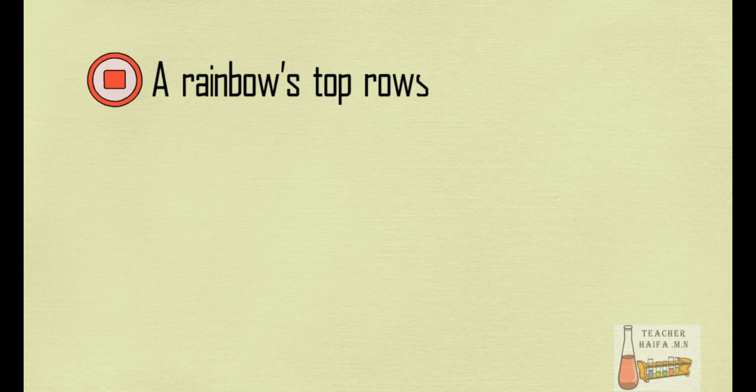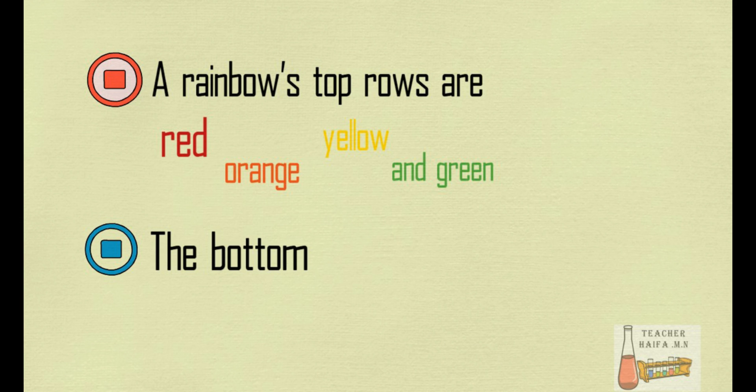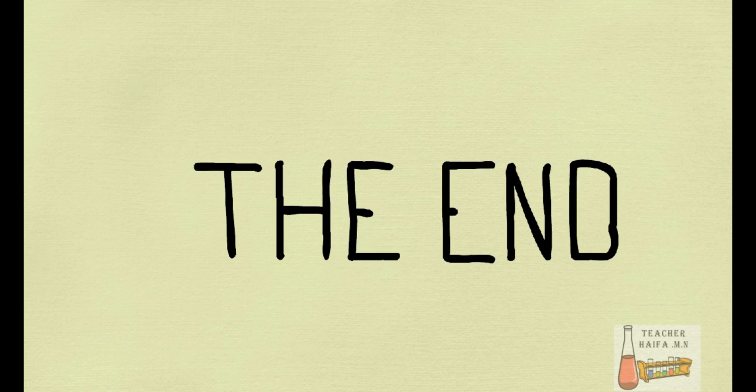A rainbow's top rows are red, orange, yellow, and green. The bottom rows are blue, indigo, and violet. To be continued...